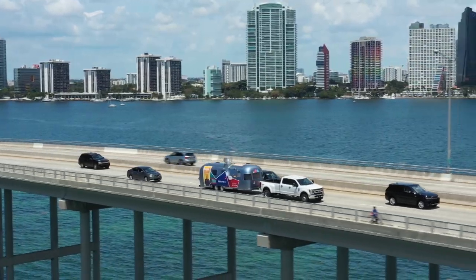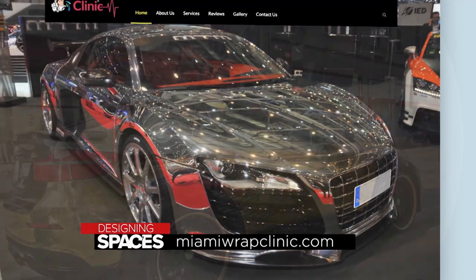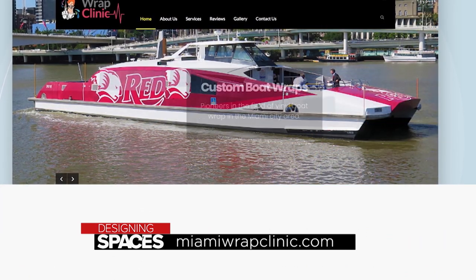And that's a wrap — and what a wrap it is. Thanks to the visual magic makers here in South Florida. Visit them on the web at MiamiWrapClinic.com. We'll see you next time.